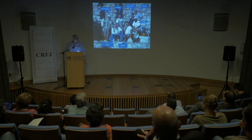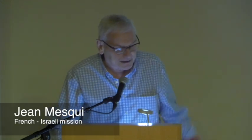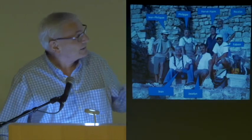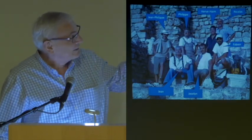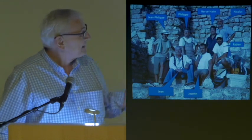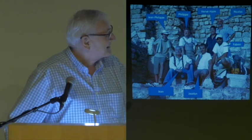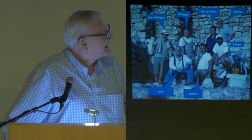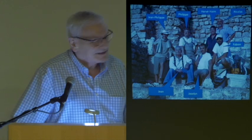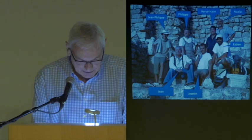First, the team, as usual — that's part of the team, the part who was there in 2010. You can recognize our friend Hervé Heim. Most of you can recognize Nicolas, myself — I was younger, and all of us were younger. And Jocelyn, who was with Hervé in charge of the excavations.